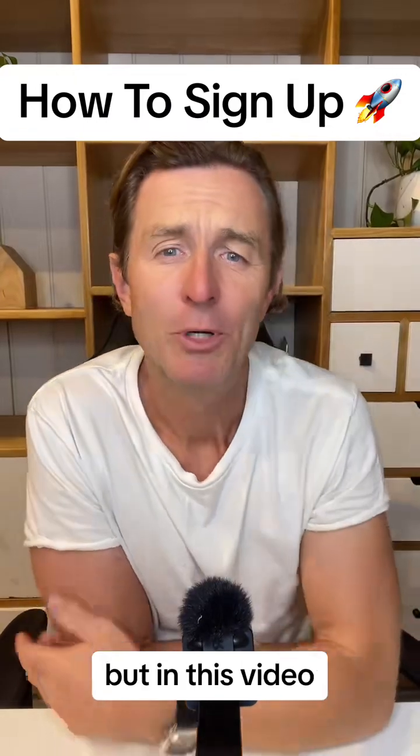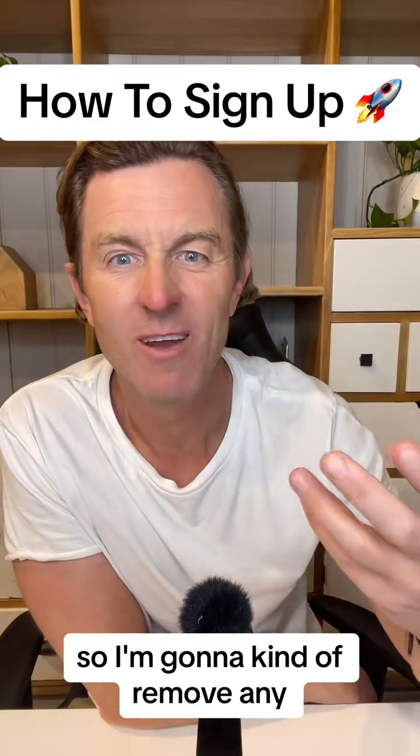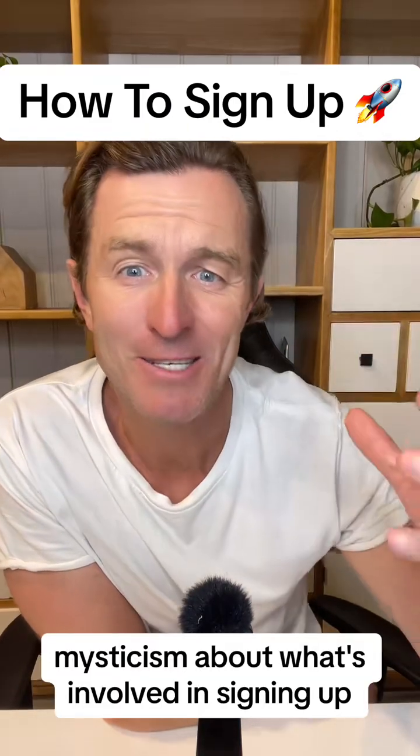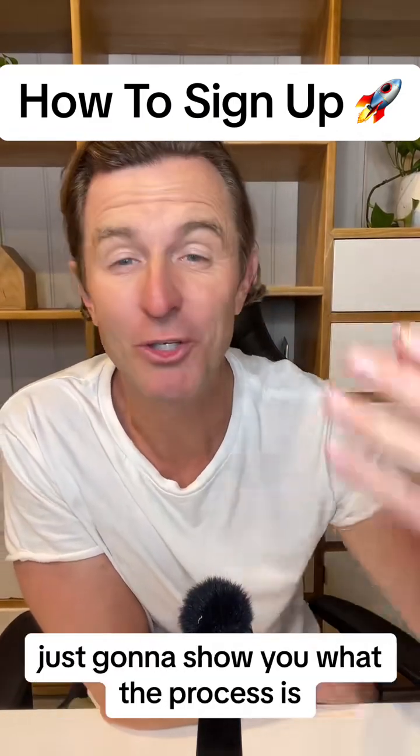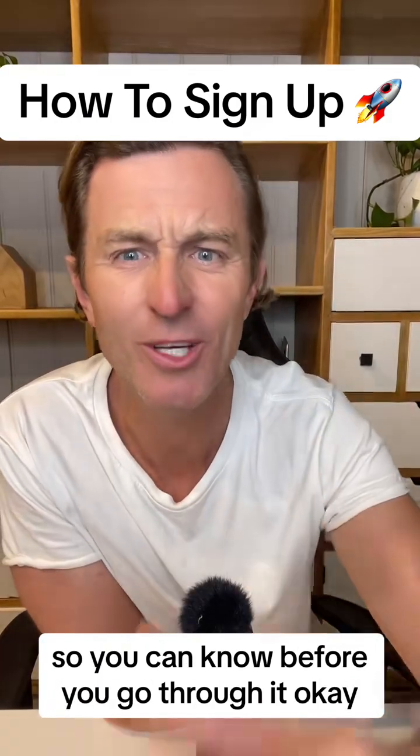In this video, I'm going to show you exactly what the sign-up process is. I'm going to remove any mysticism about what's involved in signing up. I'm just going to show you what the process is and what it looks and feels like so you know before you go through it.